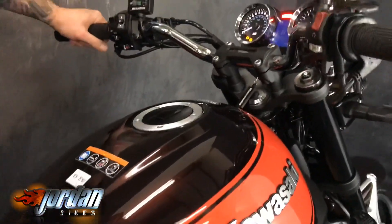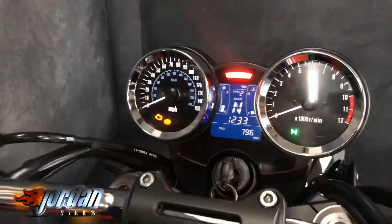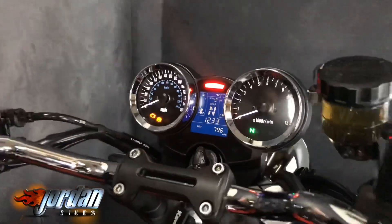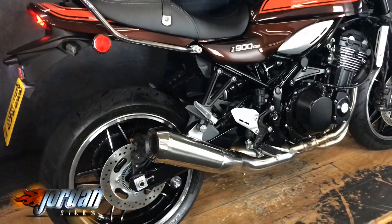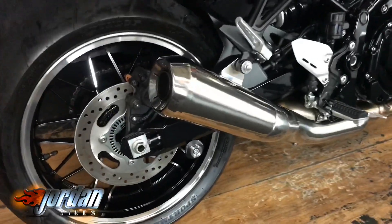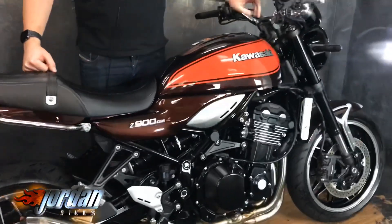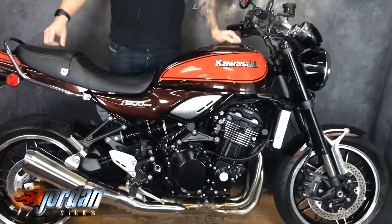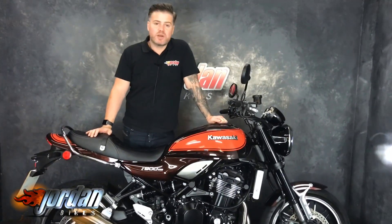We've got a low seat on this one and we've also got the standard seat as well, so everything that came with it. Lovely, lovely bike. We'll give it a start-up for you — it sounds cool. This is cracking — this will not hang around for long. Brilliant bike, so come on down to Jordan Bikes and take a look for yourself, or give us a call.